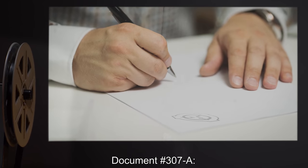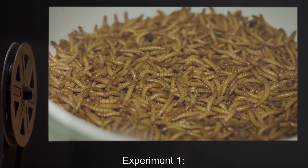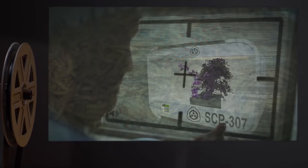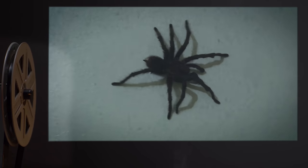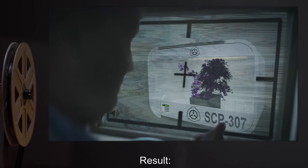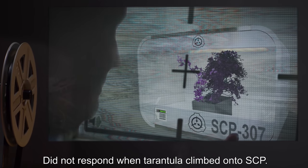Document 307-A: Experiment Logs. Experiment One — Tray of mealworms introduced to cell. Result: SCP showed no signs of movement. Experiment Two — Chilean rose hair tarantula introduced. Result: SCP showed no signs of movement and did not respond when the tarantula climbed onto SCP.